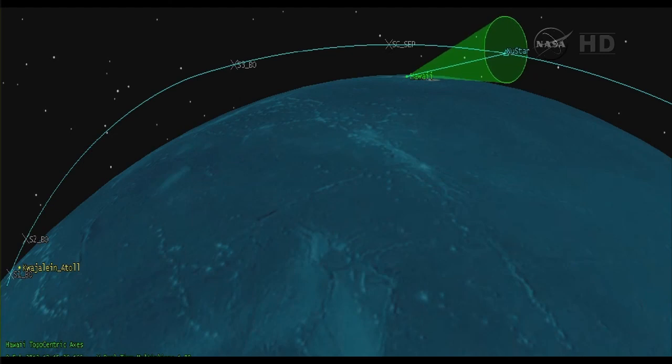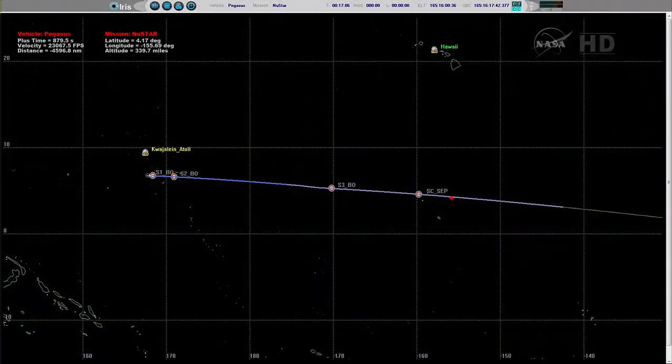This is Pegasus launch control, 16 minutes 48 seconds into the flight of the Pegasus rocket. We are standing by on our launch coverage to hear that all of the NuSTAR solar arrays are out. At that point, we will have Tim Dunn, our launch director, and our assistant launch director, come over and give us a status. The third solar array panel is now being commanded to release.